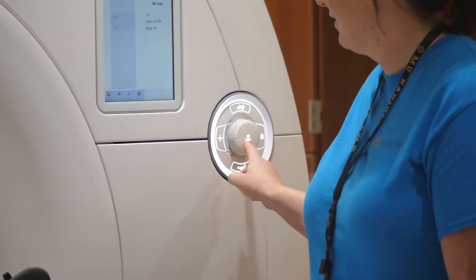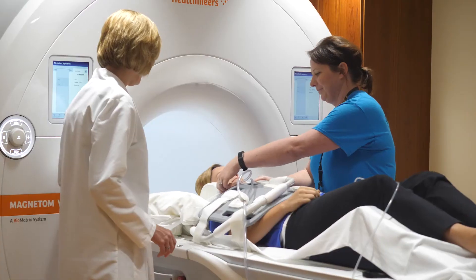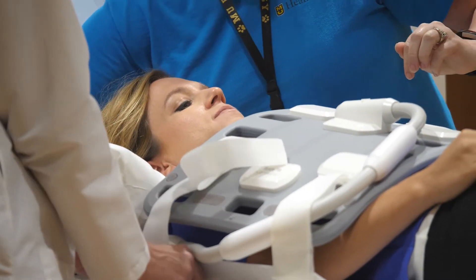Without repeated breath holds, scans would also be much shorter, cut to just 15 to 30 minutes. Patients will benefit because it will be easier for them to do the exam. Hopefully, the radiologist or cardiologist who reads the MRI will benefit because the images will be much better, reducing the stress on patients while using the scanners that are in high demand more efficiently.